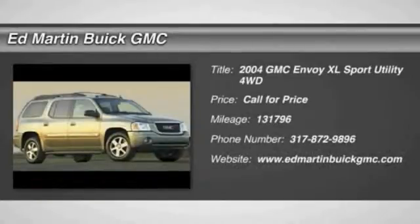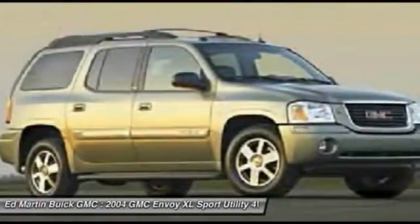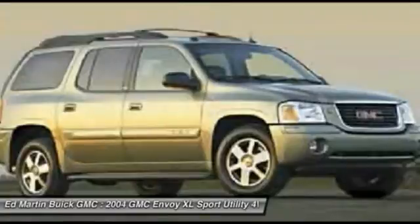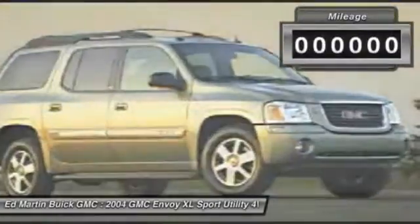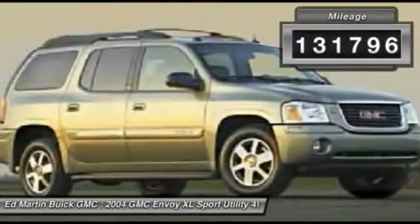The GMC Envoy XL has an extended length 7-passenger seating that features 3 rows of seats. An extra smooth ride is part of the Envoy XL's attraction. This vehicle has less than 135,000 miles.